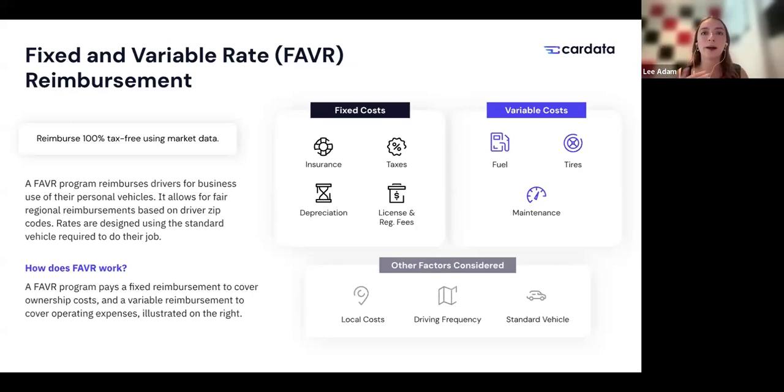As you drive and put more mileage on, your costs will change — that's the variable expense. The variable payment also depends on the location of the driver and their mileage, covering things like fuel, maintenance, and tires in their area.